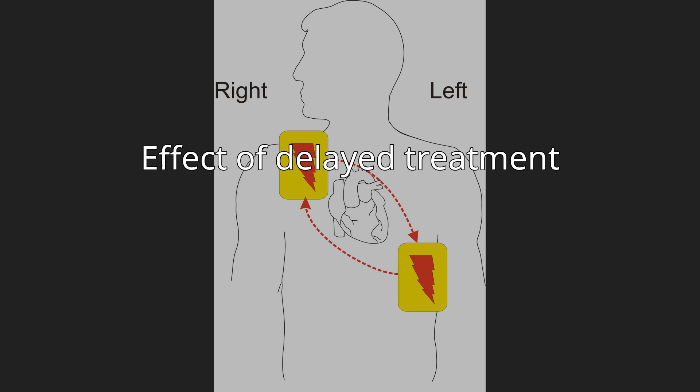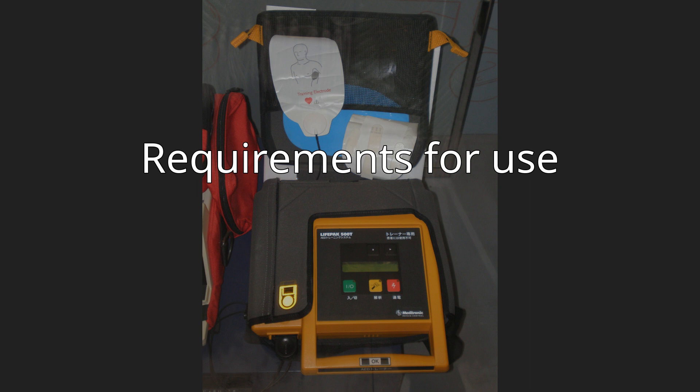Requirements for use. AEDs are designed to be used by laypersons who ideally should have received AED training. However, sixth grade students have been reported to begin defibrillation within 90 seconds, as opposed to a trained operator beginning within 67 seconds.